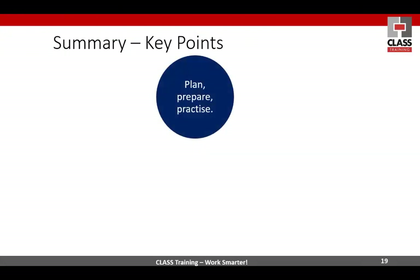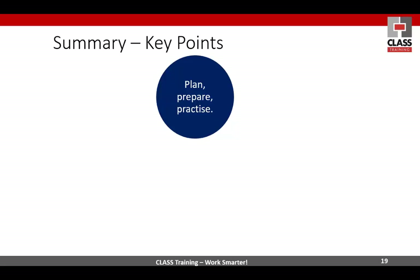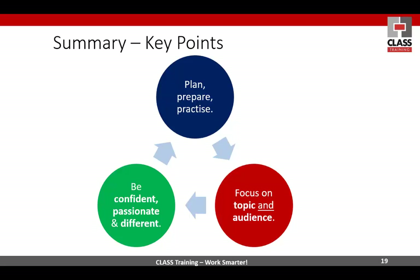We're getting to the summary — the key points: plan, prepare, practice. Remember three key points about today. Focus on the topic but more importantly the audience — I could just walk in here and not care who's there, just try to impress everybody with great PowerPoint skills, and people go out wondering what he was talking about. So focus on the topic and the audience. Be empathic and all those other cliches. Be confident, passionate, and different — different means don't be like all the others, be yourself, be flexible. Don't forget all this is in your handouts — you'll need to review it and pontificate yourself.